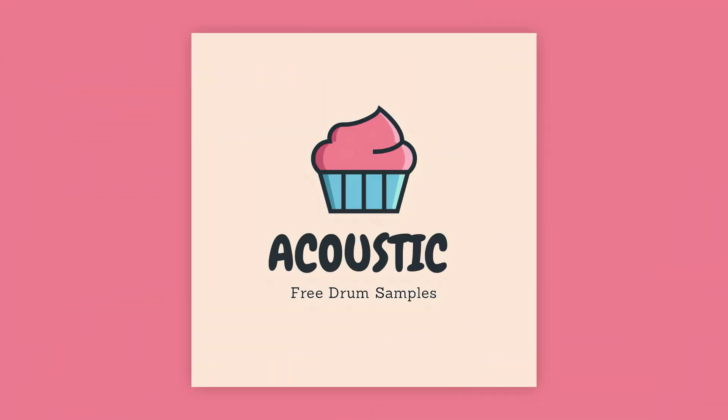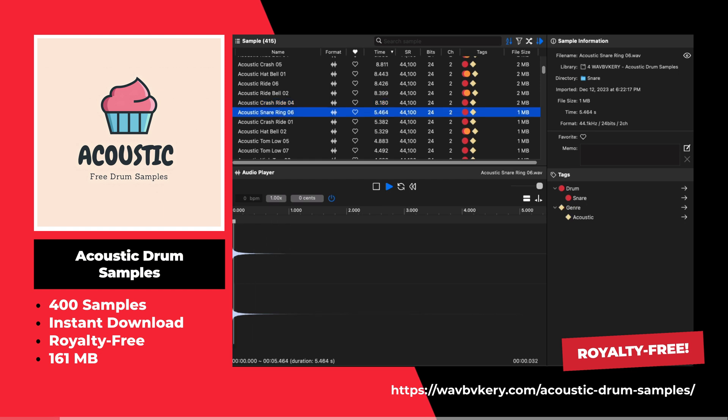This is the free acoustic drum sample pack. This sample pack offers 400 free acoustic drum samples.